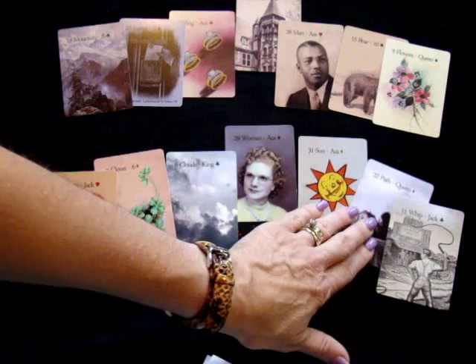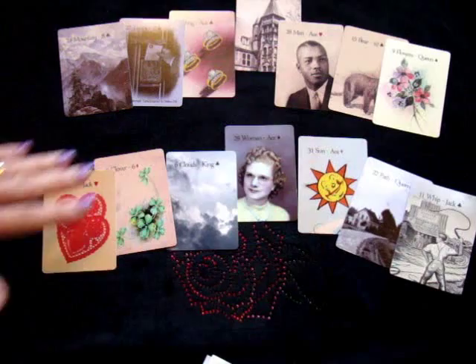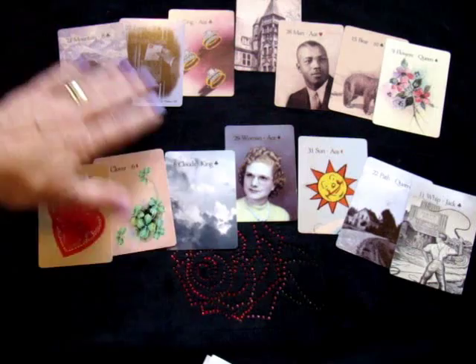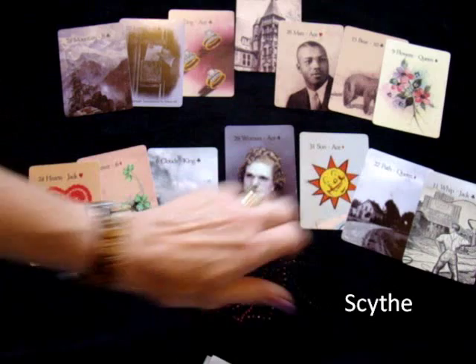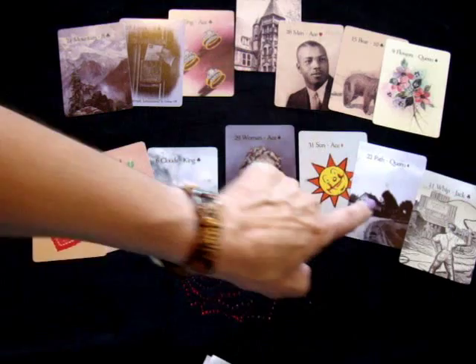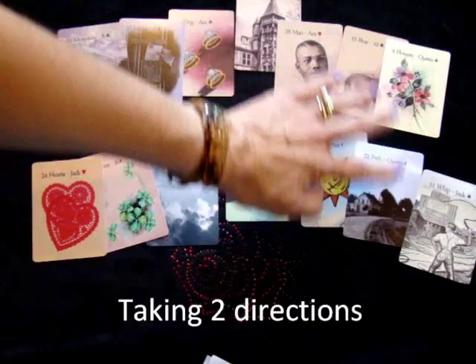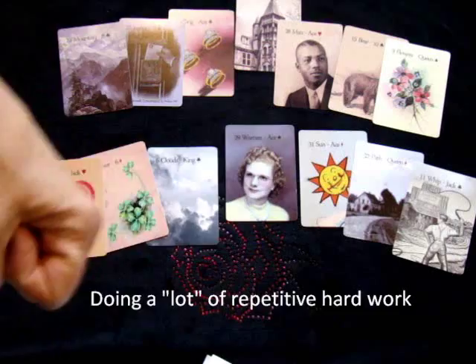For this particular spread, we have the same progression of time as the top one — past and future. The final card, the final punctuation, is the path. So we've got hearts, clover, clouds, woman, sun, path, and whip. I was looking for the path because the crossword of the path shows a dividing up — doing two things. This suggests she may actually be doing two things. The whip can be a hard card, but it can also mean hard work, discipline, or doing something over and over — something she may find repetitive.